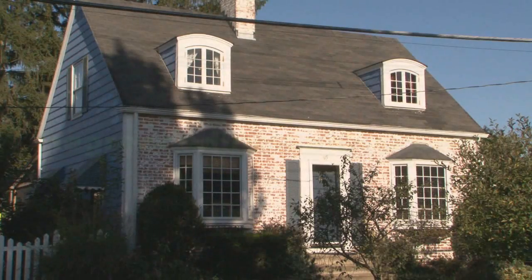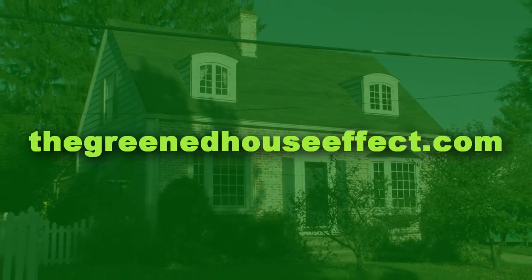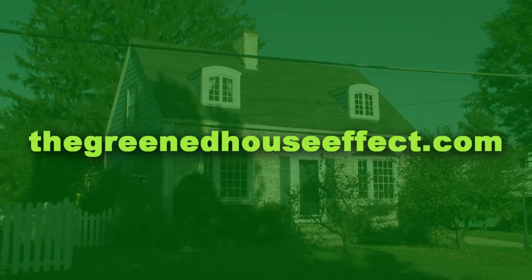Want to find out how your home rates? Find out with a detailed HERS rating — go to www.TheGreenHouseEffect.com to find a HERS tester near you. Andrew's detailed testing has given us a baseline, a place to start this deep energy retrofit journey. Tune in next time to see how we intend to bring this old house into the 21st century and beyond on The Green House Effect. Looks like now it's time to roll up our sleeves, grab some tools, and get to work.